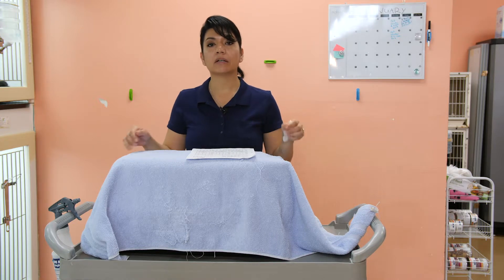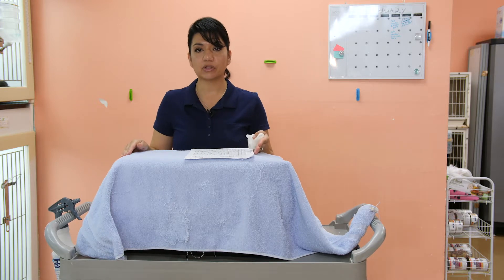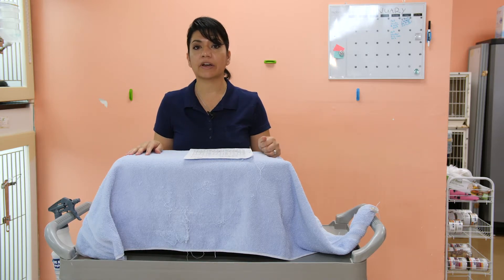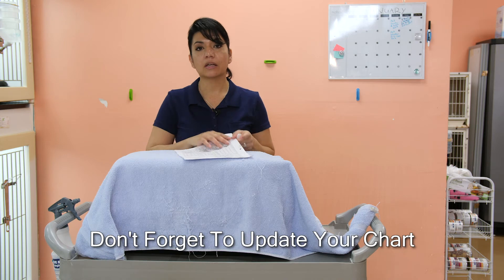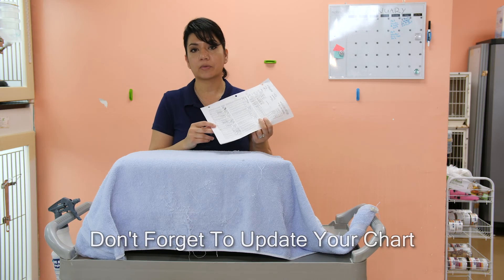On the way back, do the same thing. Put the puppy back in the carrier and cover it with your towel. When you come back into the pet store, go straight to the room designated for that puppy. Take it out right away — you never want to leave any puppy unattended in a pet carrier for a long time. Put it in a kennel right away and provide food and water. Don't forget to always update your chart with all the medical advice from the vet.